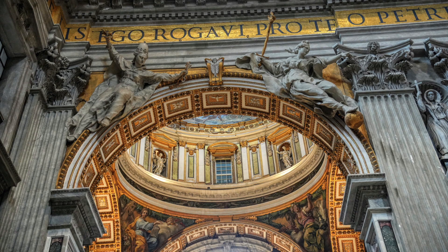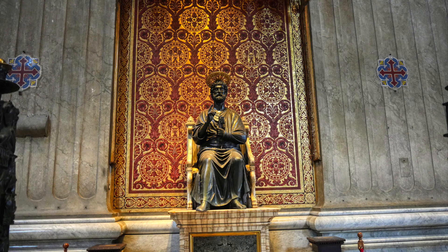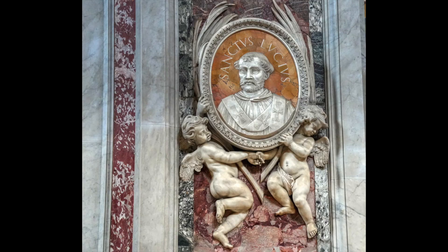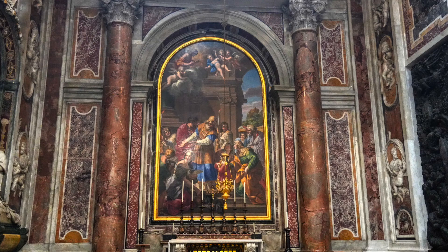Designed principally by Donato Bramante, Michelangelo, Carlo Maderno, and John Lorenzo Bernini, St. Peter's is the most renowned work of Renaissance architecture and the largest church in the world by interior measure. St. Peter's Basilica is 720 feet long, 490 feet wide, and 452 feet tall, with an interior size of 163,000 square feet.